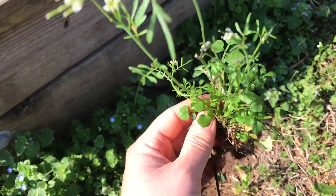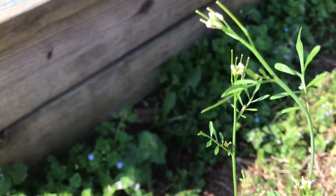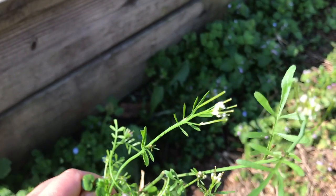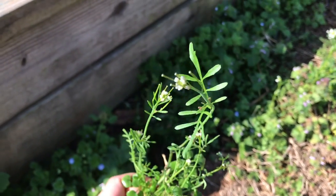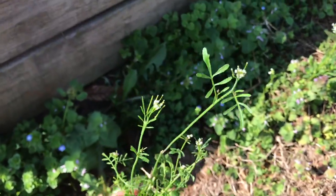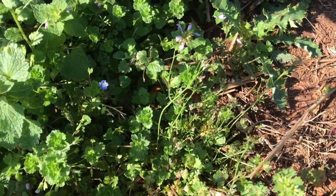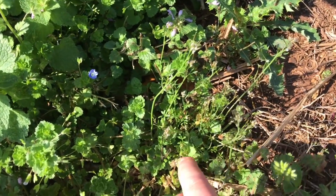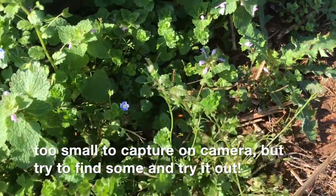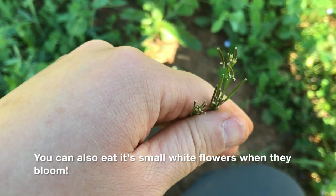This is the bittercress plant. The bottom has these smaller leaves and then it shoots up with tall stalks and these little flowers. What I really think is cool about this plant is its seeds shoot out like a rocket when you touch it. I'm going to flick it and let's see if we can see some of the seeds flying off. That is Pennsylvania bittercress.